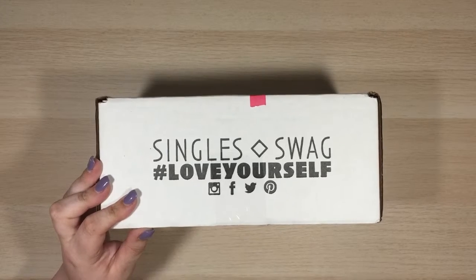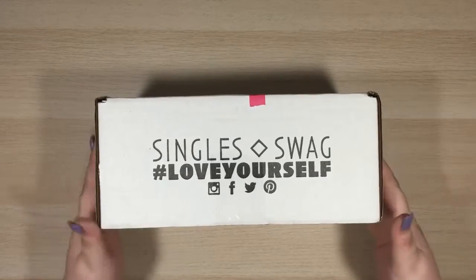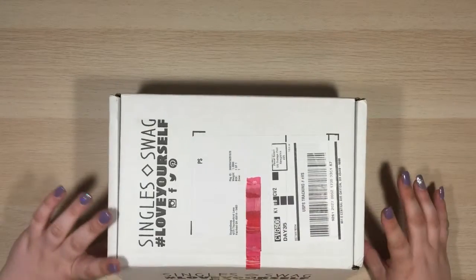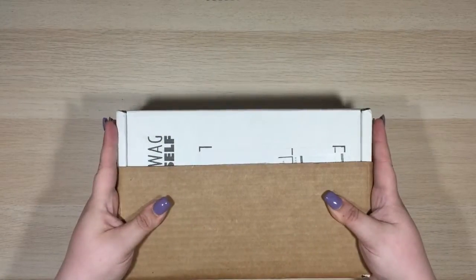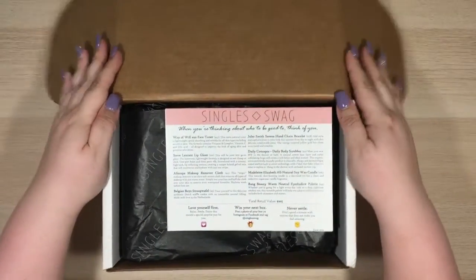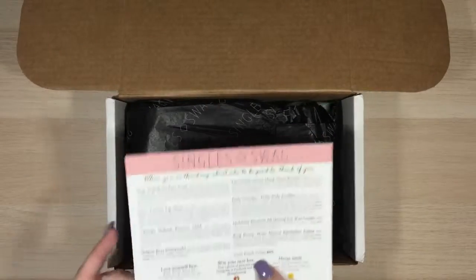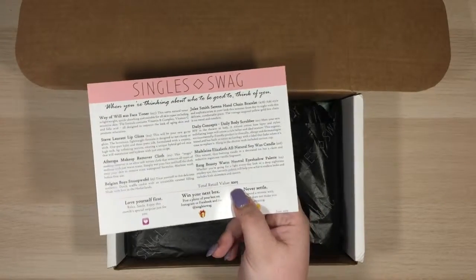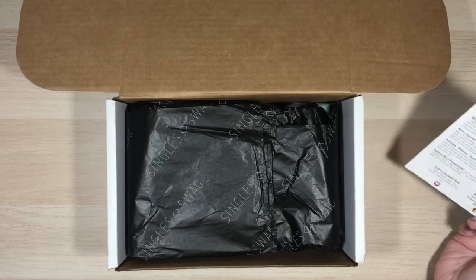So this box — there are a couple different options, but the option I subscribe to is $39.99 for five to seven full-size items. And occasionally they do throw in some extra things, so I'm super excited. I haven't looked at any of the sneak peeks this month. When you open it up, they all come with this nice little card telling you what everything is, and at the bottom you can see the total retail value. You guys, this box retails for $205. I paid $40. Like what? That is awesome.